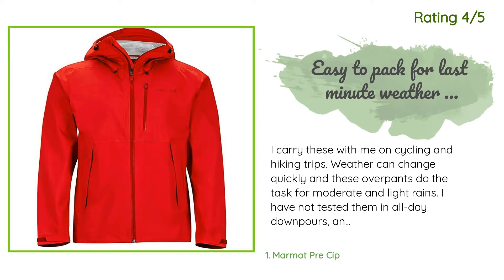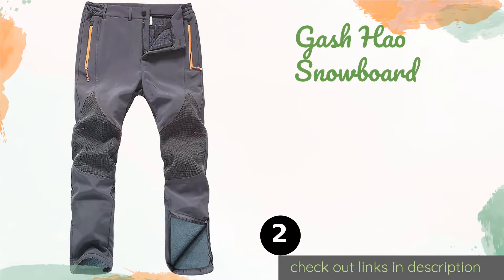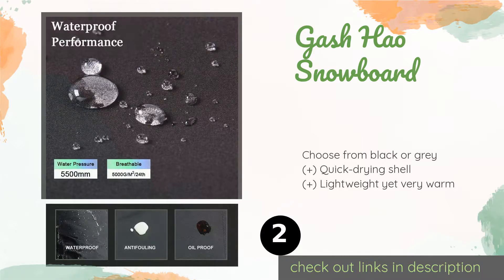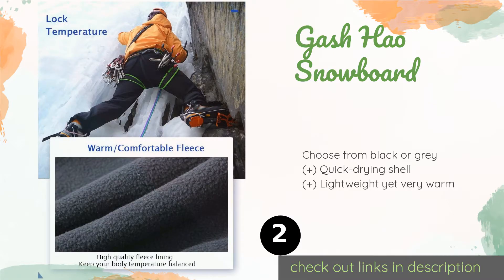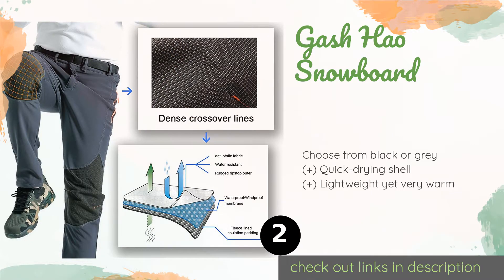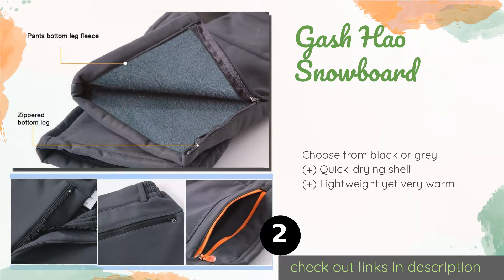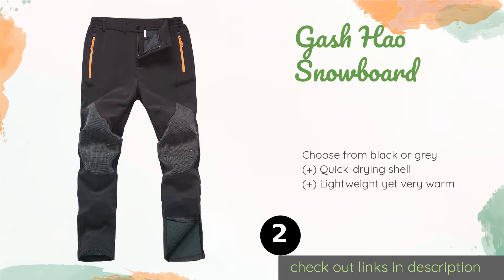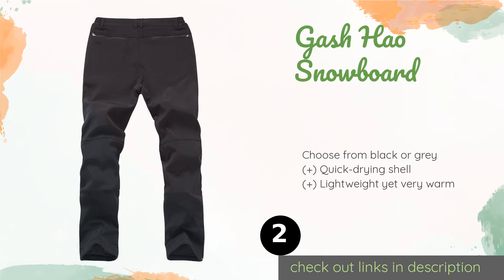The next product on our list is the Gash House Snowboard pants. Thanks to their tough, pliable fabric and wind-blocking coating, the Gash House Snowboard pants enable you to tackle your athletic winter activities without any restrictions. Zippered leg openings allow you to create a tight seal between the elements and your skin. The price is around $39 — check out the product link in the YouTube description below.